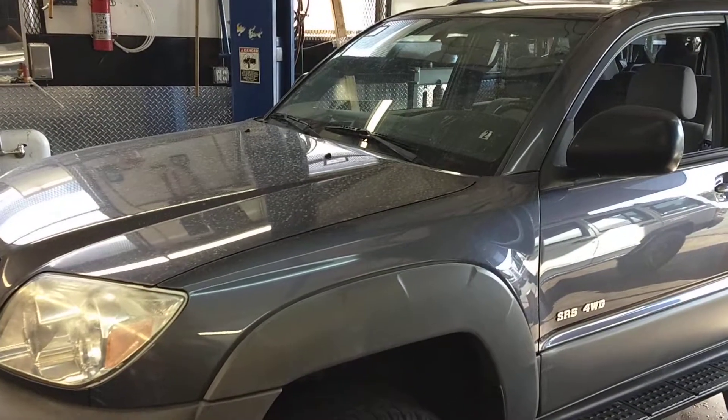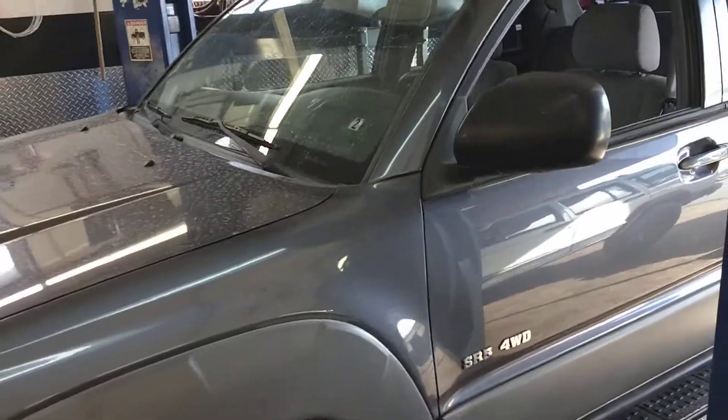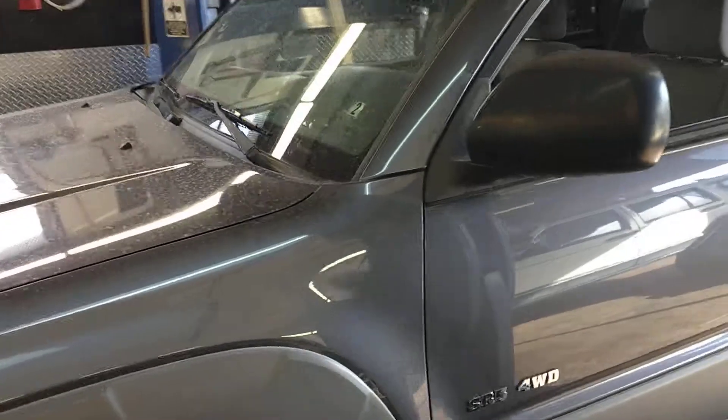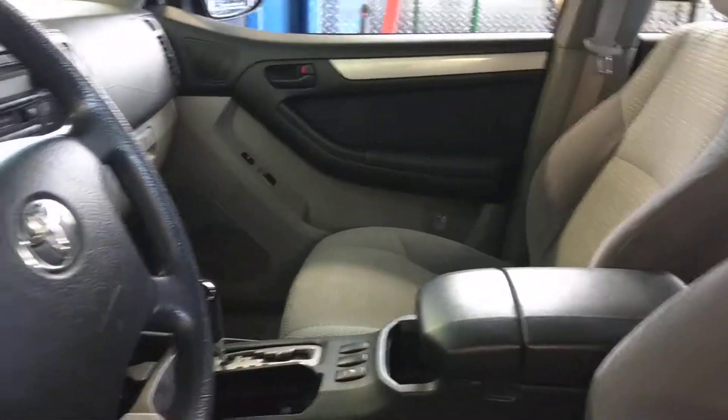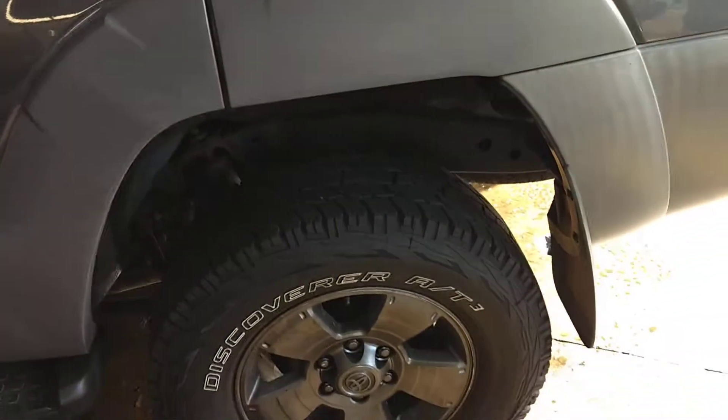This is kind of a buyer beware video. This is a Toyota — a 2002 with a hundred and ten thousand miles. Inside looks nice, it's all pretty well taken care of. Outside looks pretty amazing for the year and everything. Brand new tires, everything's good.